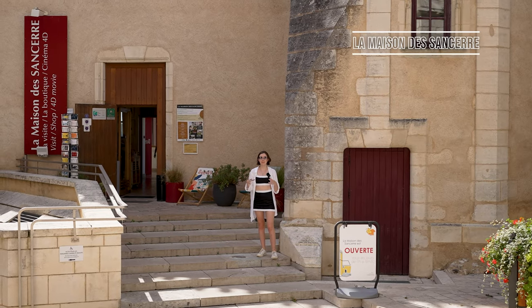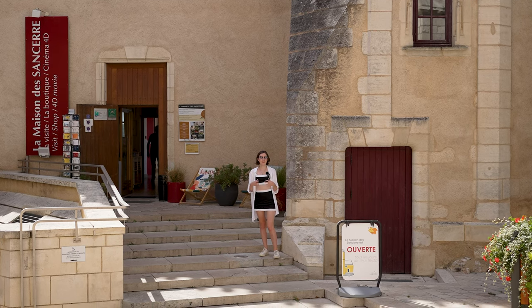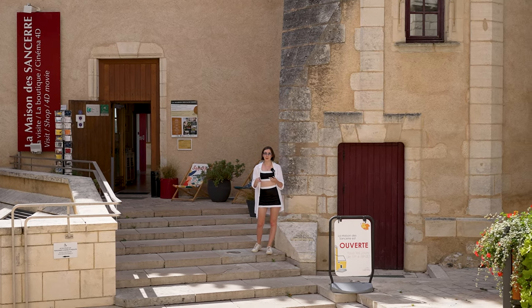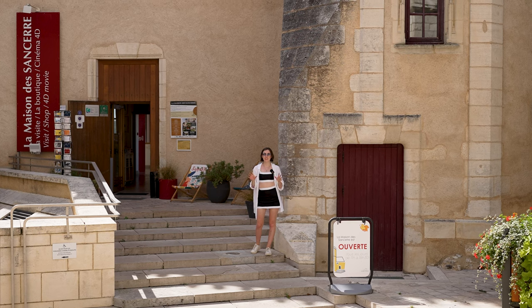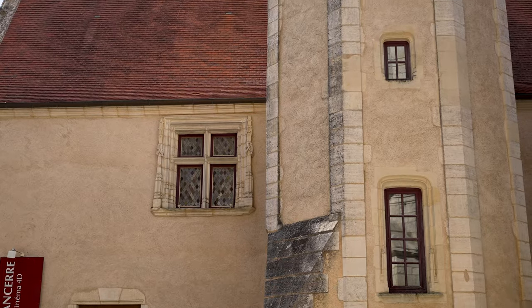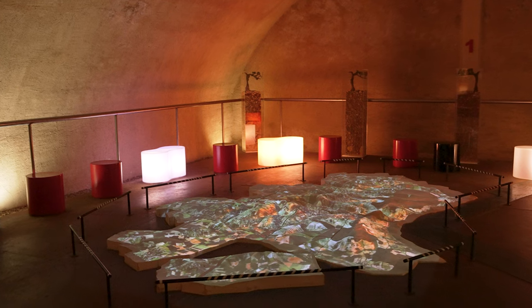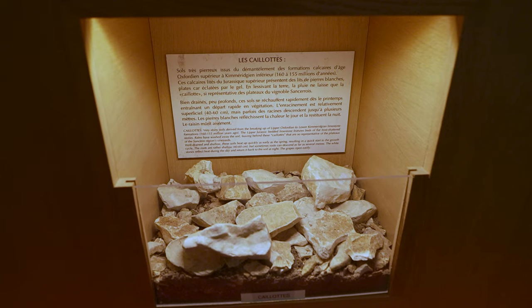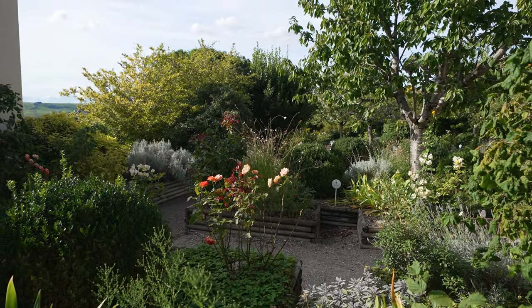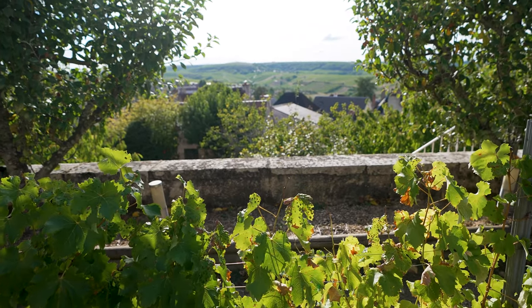I'm now standing directly outside La Maison de Sancerre, which is the main museum in town. It's a very interesting experience for all ages — you can go wine tasting, look at the museum, and visit the 4D cinema where you can learn more about the winemaking process. You'll probably need an hour or two to enjoy all the interactive exhibitions. I also particularly love the garden at the back, which has fun sculptures and beautiful views over the Loire Valley.